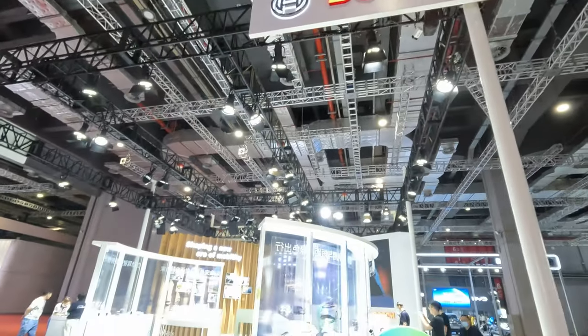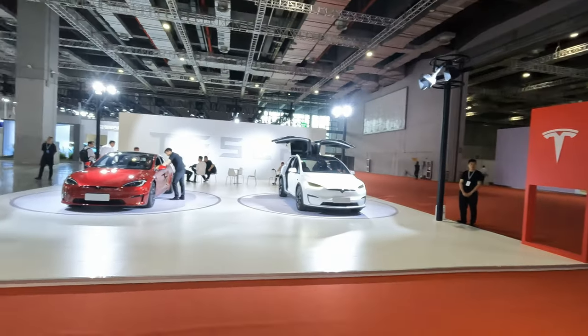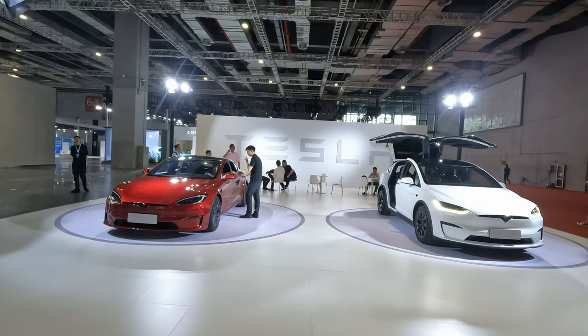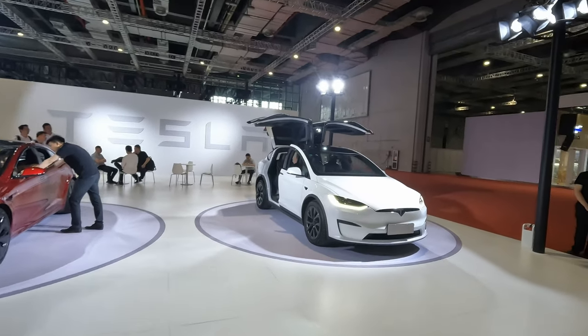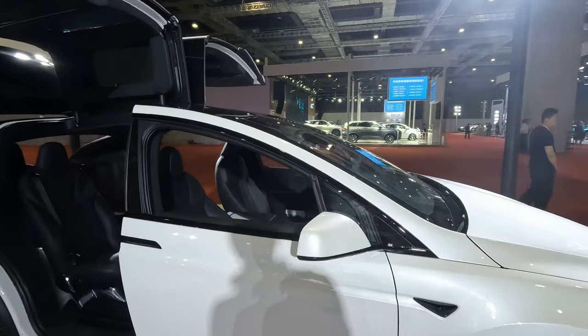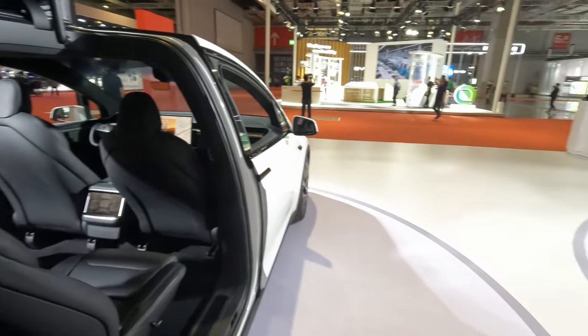There's a stand from Bosch showing off some electric motors, and then this was a surprise — Tesla are here. Tesla were not at the auto show at all. We've got an S and an X here. Everybody is totally familiar with Teslas so no point to go into too much detail, but here's a tiny look inside.